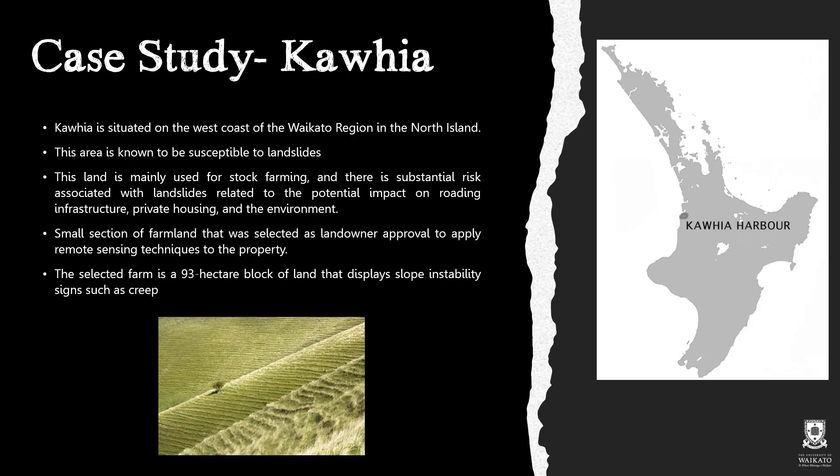Of this 26 km² area, a small section of farmland was selected as the landowner had approved remote sensing techniques on the property. The selected farm is a 93 hectare block of land that displays slope instability signs such as creeps, shown in the image below.